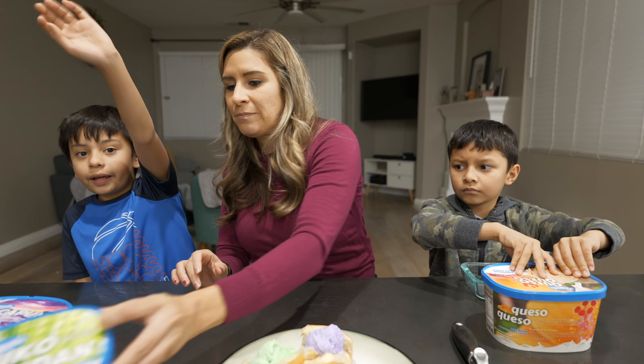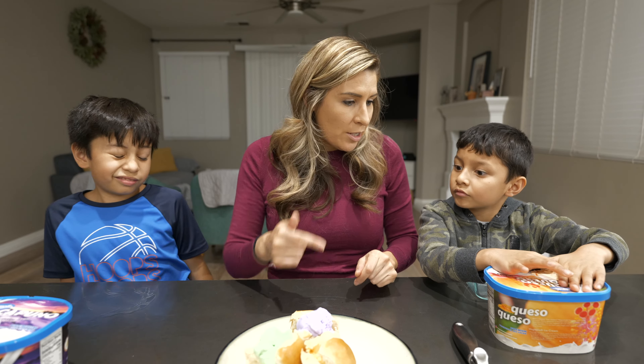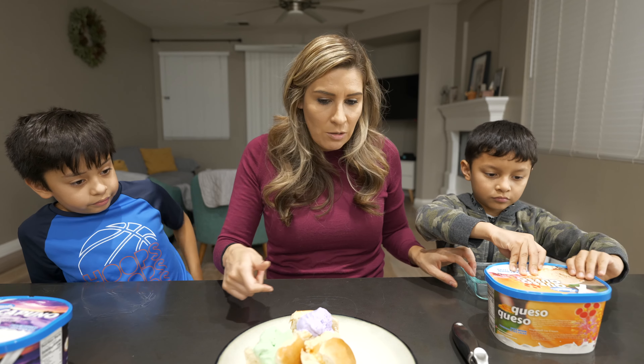Alright, which one's first? Let's do queso queso so we can give Rowan his scoop, because he doesn't want to eat it in the sandwich. Just one scoop for now — Rowan first.